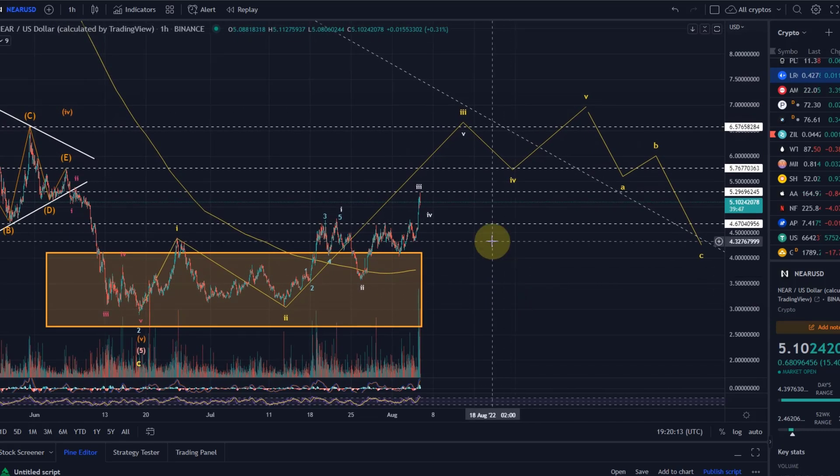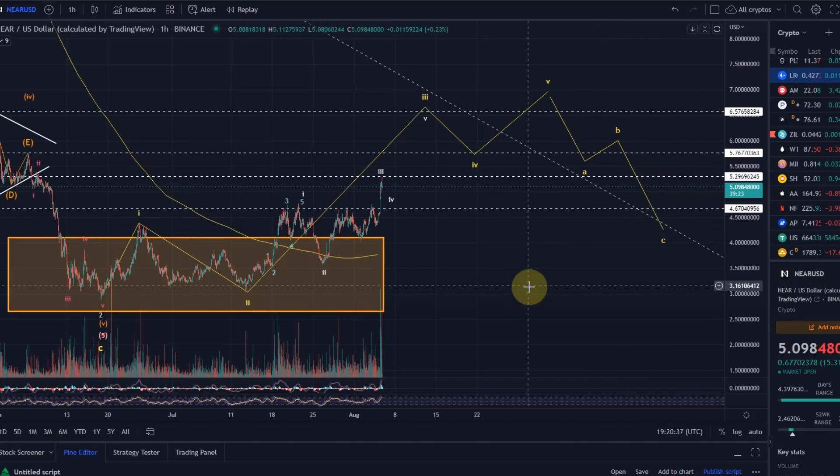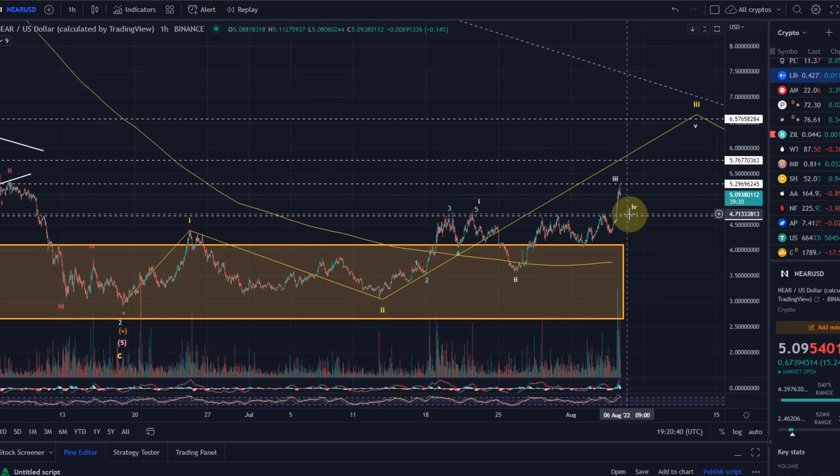For the NEAR Protocol, similar to what I say for Bitcoin and ETH, I'd give it a 60% probability that we've already seen the low. I can only justify increasing that probability for the bullish scenario once we've seen five waves complete and then three waves down making a higher low — that's when we could increase the probability. That's my current view on NEAR Protocol. Hopefully that was useful — if you liked it, please hit the like button, leave a comment, subscribe, and check out the channel membership.